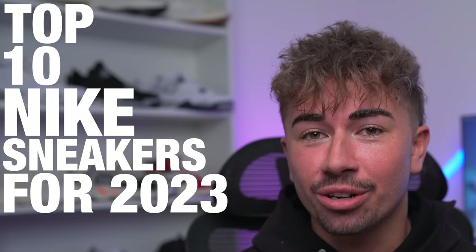After getting this list together, I'm feeling pretty good about Nike sneakers this year. I think we've not only got some really good options, but also some innovations as well. Today, I'm going over the top 10 best Nike sneakers for 2023.